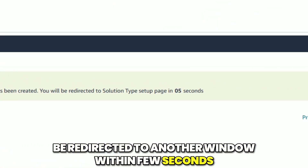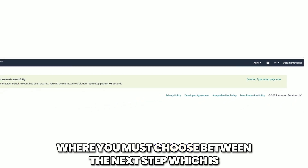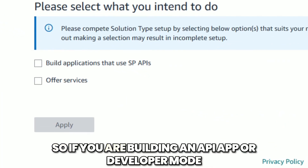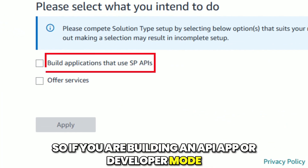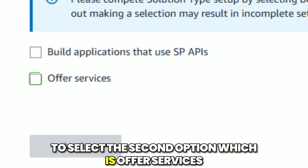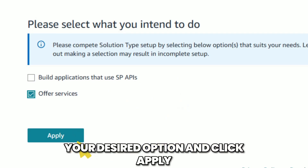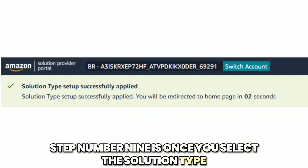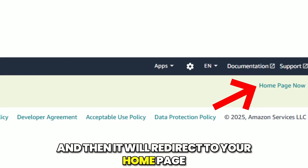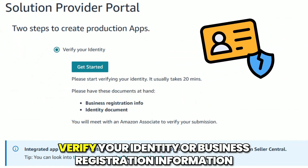In this new window, you will see the Solution Type Setup where you must choose your solution type. Step number seven: select your solution type. If you are building an API app or working in developer mode, select the first option. If not, select the second option which is Offer Services. Step number eight: check your desired option and click Apply. Step number nine: once you select the solution type, this process will take a couple of seconds and then redirect you to your home page.